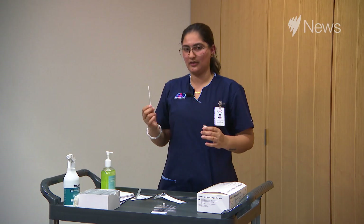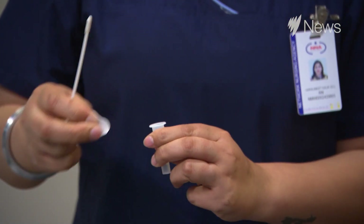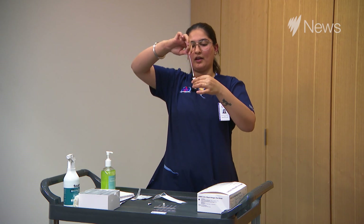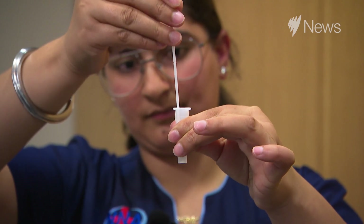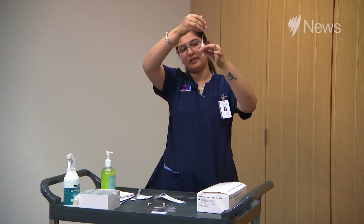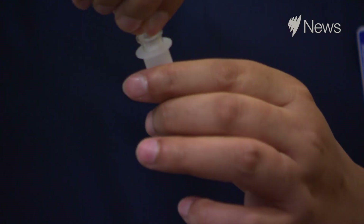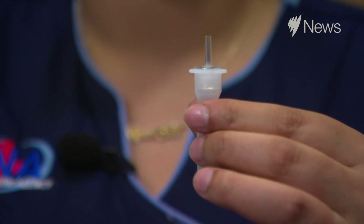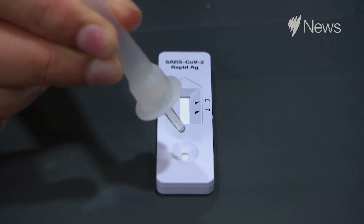This swab is now infected — please don't put it anywhere. Now I'm going to mix this swab into the buffer solution. We have to mix it ten times: dip it, squeeze it, dip it, squeeze it — ten times. At the end, squeeze all the liquid from the swab and put it straight away in the bin. Now put four drops into the testing device — one, two, three, four — and set a timer for 15 minutes.